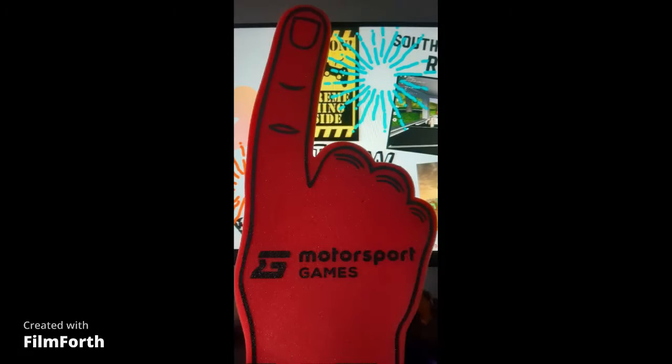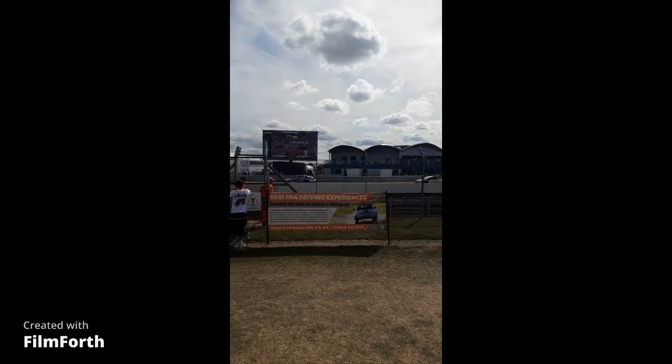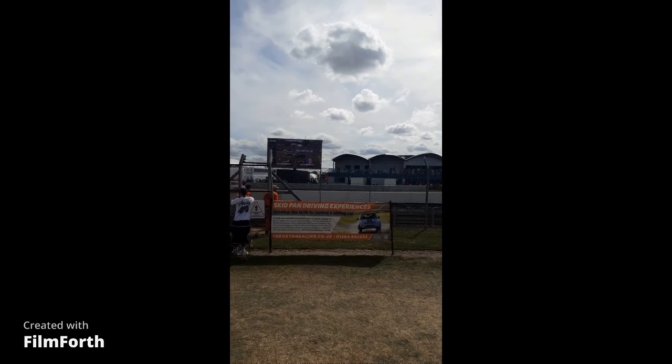I found this on the side of that sim racing place. Now this is Race 2.